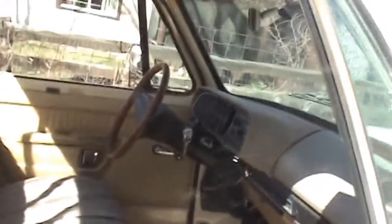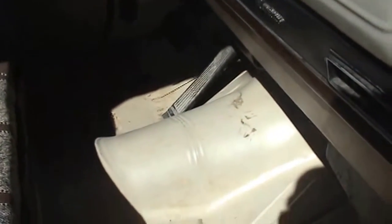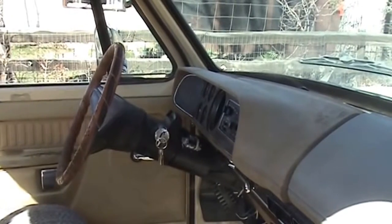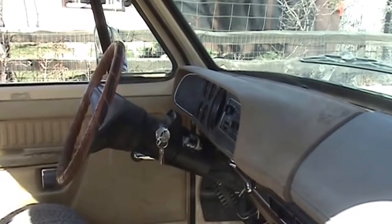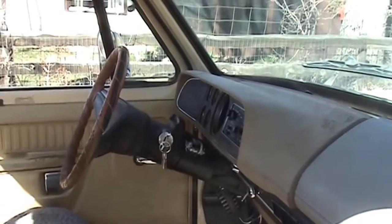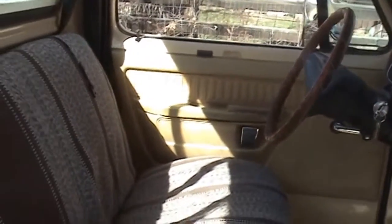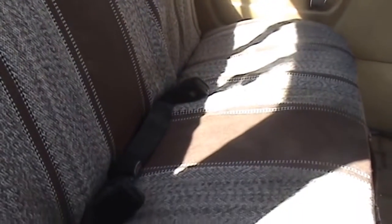Here's the inside. The radio works. The carpet has been removed — you can see there's not much rust on the floorboards. That steering column lever has been broken off; don't know how they could do something like that, but it still shifts by holding onto the column. Here's an aftermarket saddle blanket-type cover.